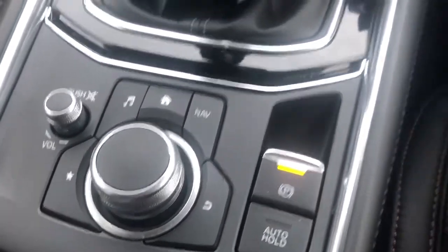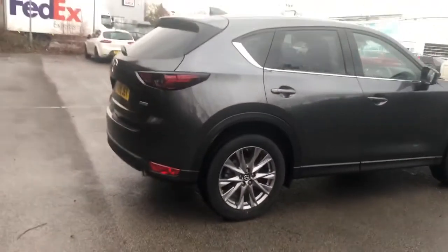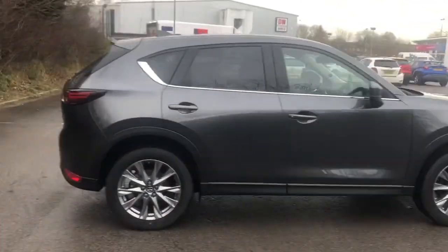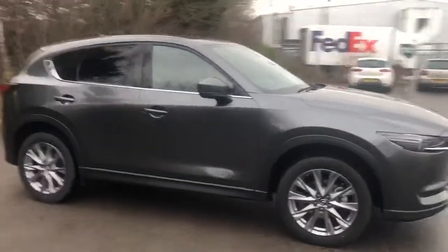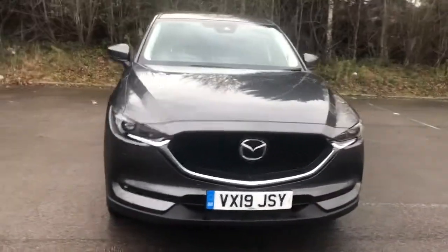This is a six speed manual with an electronic parking brake. And there we have the 2019 Mazda CX-5 Sport Nav Plus. To enquire or book a test drive, please contact Pentagon Mazda at Lincoln Tritton Road.